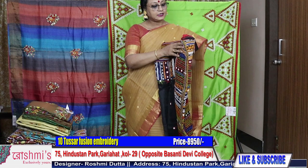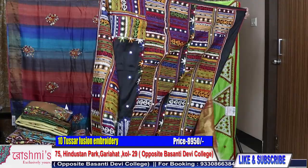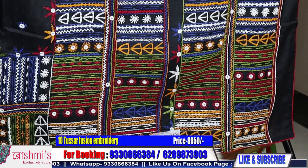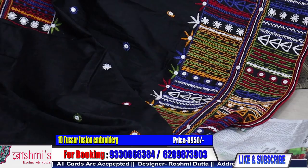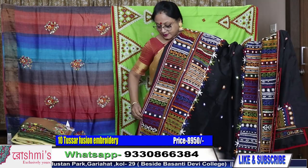Saree number ten: on black Catan silk, Lambani-type fusion stitch. See the design and colour combination — it's very beautiful, very bright. The material is silk. Price is ₹8950. This is the entire look of the saree. The work on the black silk can be called fusion work. Here is the blouse piece.